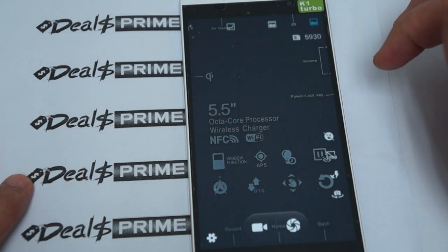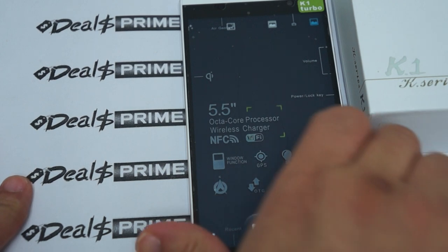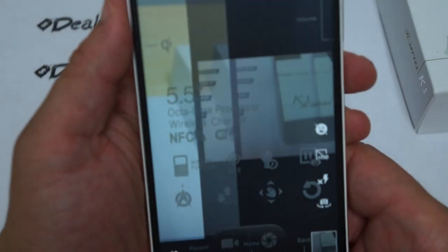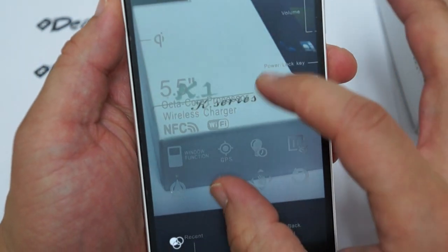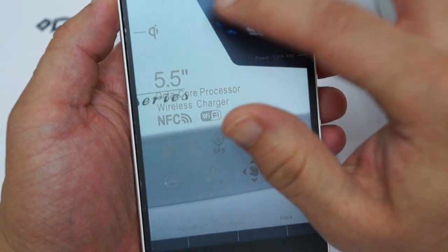Here's the camera. We'll check out the rear camera real quick and take a picture of the corner of the box. Here's the picture — nice and clear.